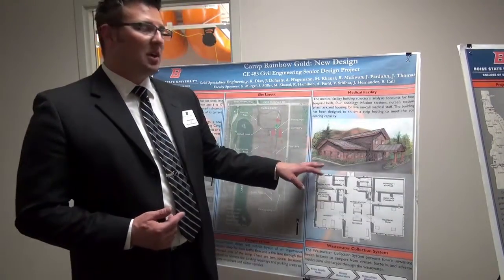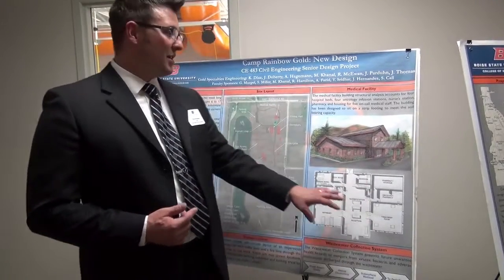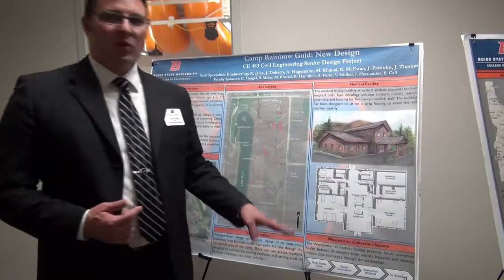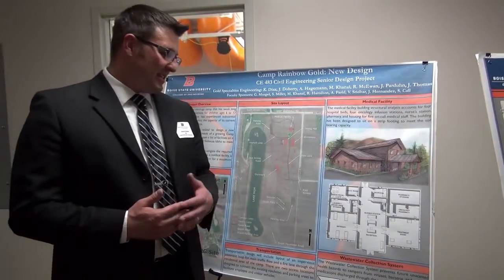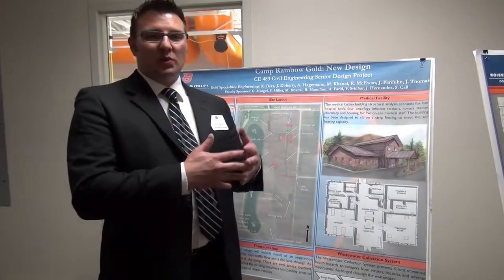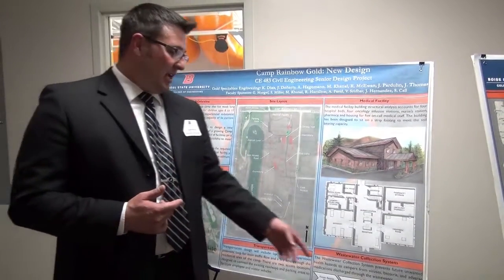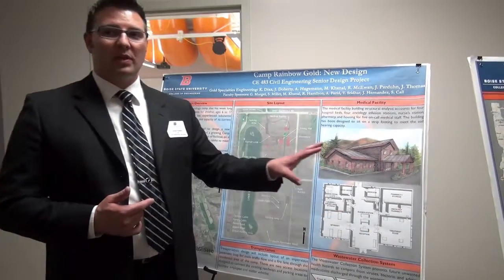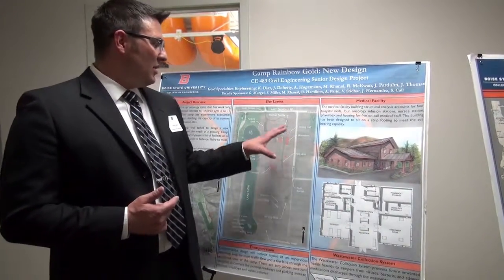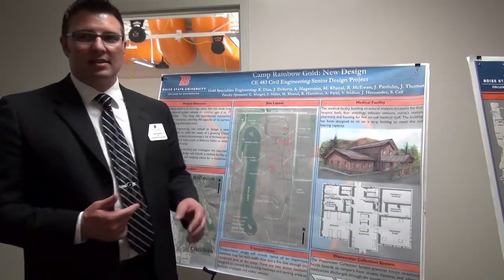There's also a second story, as you can see here, which will house all the medical staff themselves in four bedrooms plus a lounge area. Our wastewater collection system, or in essence a septic system, consists of septic tanks and ozone generators. The ozone generators allow us to get rid of the medical residuals that are in the waste, and a subsurface wetland so we can treat all of it on site. None of the sewer will be leaving to a sewer system or a wastewater treatment plant — all of it is contained on the site itself.